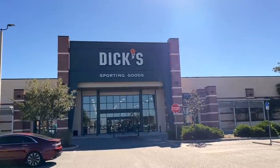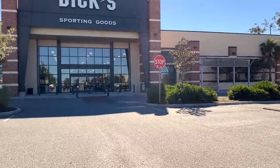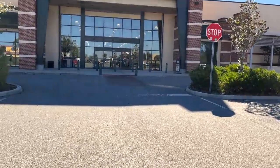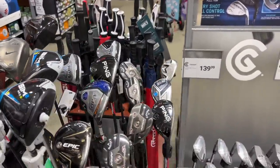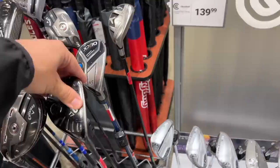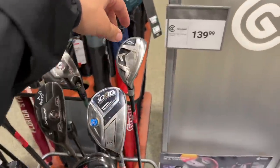Next stop: Dick's Sporting Goods. We've never been to this one before — some of them are hit or miss. We're definitely going to be stopping here more often. Not a ton of used clubs, but a great variety and some pretty good prices.